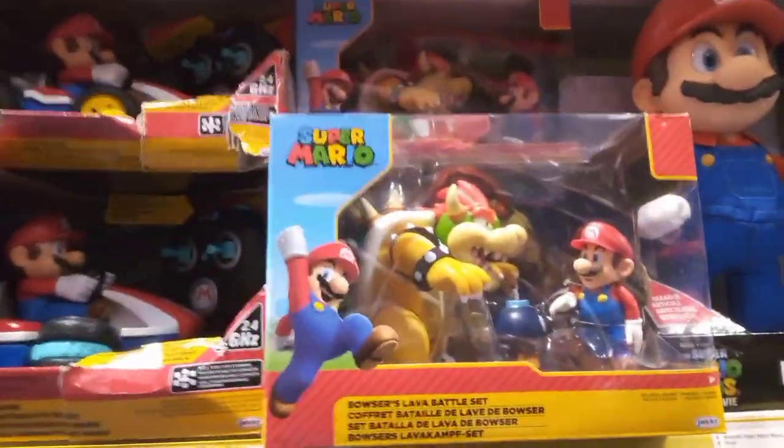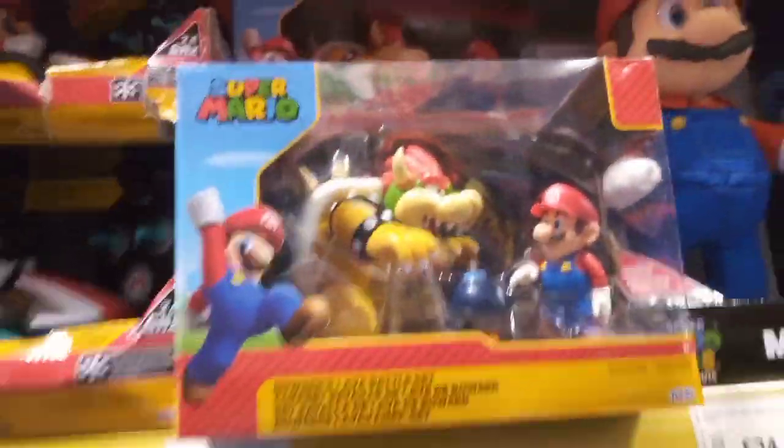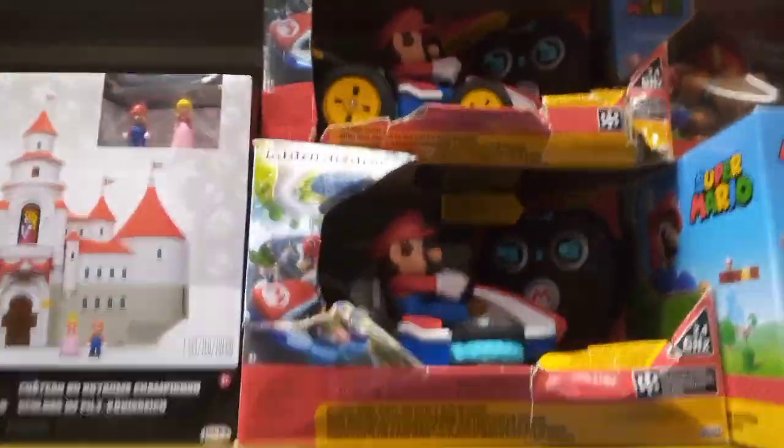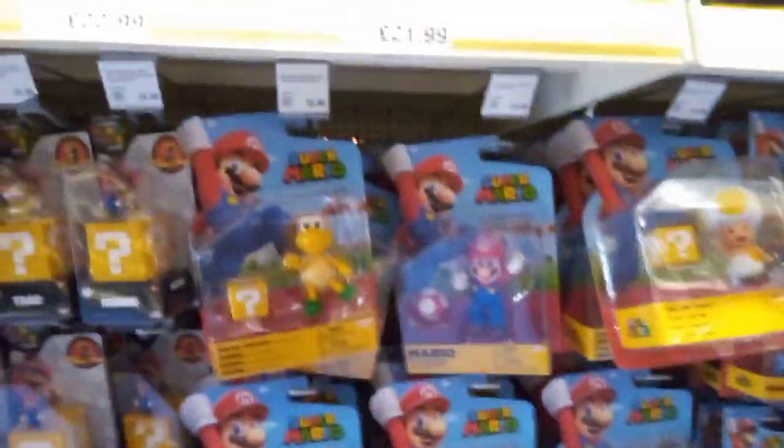Let's look at the Sonic section. We have Mario and Sonic the Hedgehog. I love Sonic, I love Mario. There's Bowser and that's a nice set to have. Mario Kart - there's Mario Kart and Mario Mini Figures. There's more Mario stuff in the Mario section.